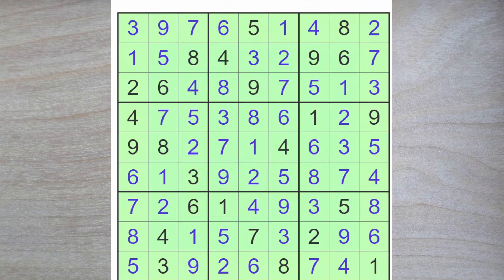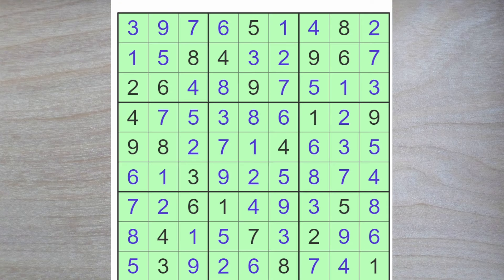And that completes today's New York Times Hard Sudoku puzzle. Thank you for watching. Please come back soon for more. Bye for now.